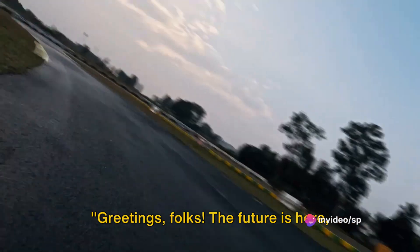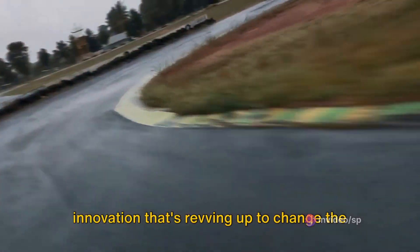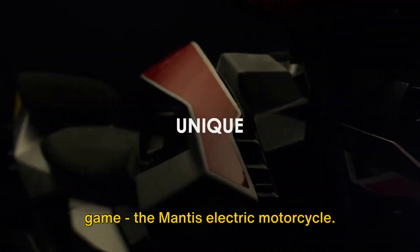Greetings folks, the future is here and it's zipping past us on two wheels. Today, we're talking about a stunning innovation that's revving up to change the game — the Mantis Electric Motorcycle.